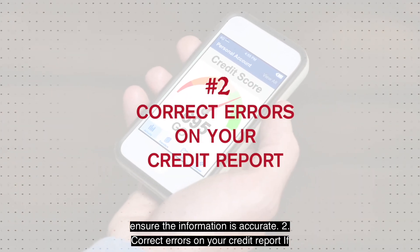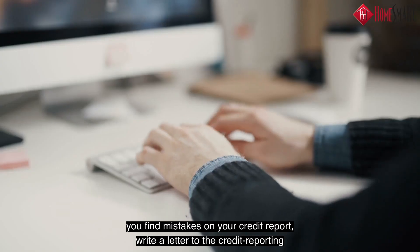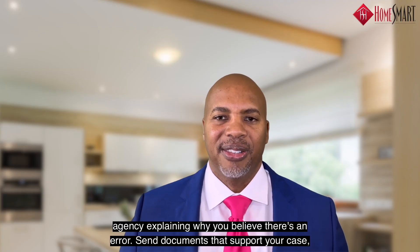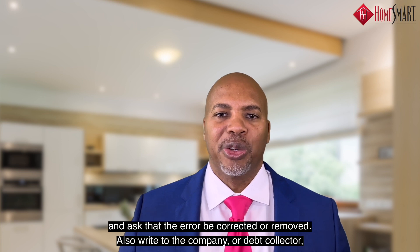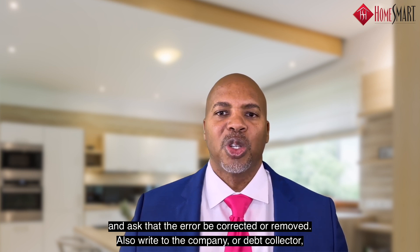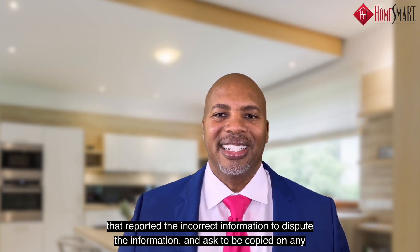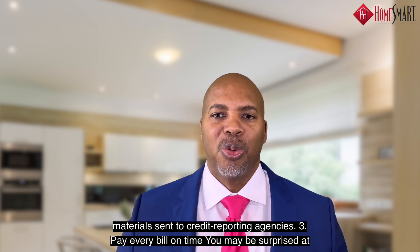Number two: correct errors on your credit report. If you find mistakes on your credit report, write a letter to the credit reporting agency explaining why you believe there's an error. Send documents that support your case and ask that the error be corrected or removed. Also write to the company or debt collector that reported the incorrect information to dispute it and ask to be copied on any material sent to the credit reporting agencies.